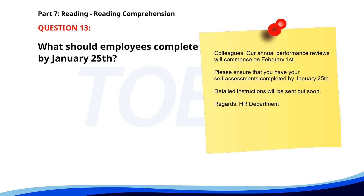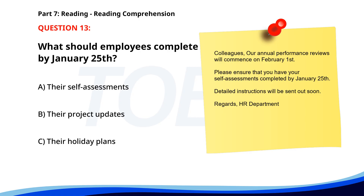Number 13. Colleagues, our annual performance reviews will commence on February 1st. Please ensure that you have your self-assessments completed by January 25th. Detailed instructions will be sent out soon. Regards, HR Department. What should employees complete by January 25th? A. Their self-assessments. B. Their project updates. C. Their holiday plans. The correct answer is A: Their self-assessments.